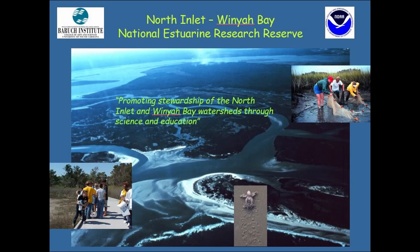One of the larger programs operated out of the Baruch lab is the North Inlet Winyaw Bay National Estuarine Research Reserve, or reserve for short. Our mission is to promote stewardship of North Inlet and Winyaw Bay watersheds through science and education.